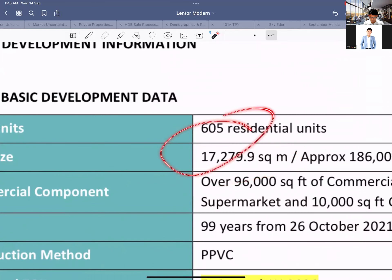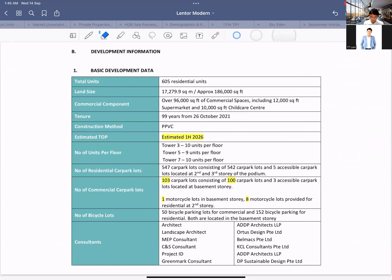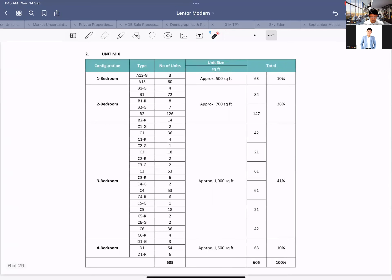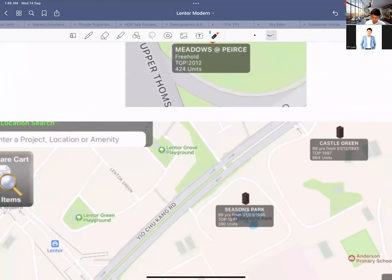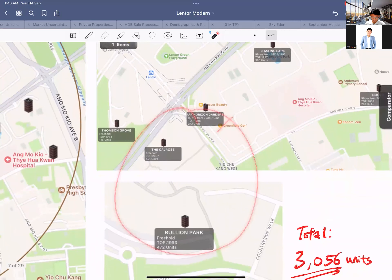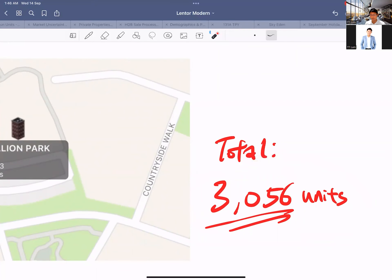Basic information: you've got your land size which is quite okay, your unit number, your formation, and it's probably going to be done around 2026. Unit mix is roughly this breakdown, with the majority being towards the three-bedrooms and two-bedrooms. Looking at the surrounding competition within the one-kilometre radius, we've got all these developments and when you add them together it's already 3,000 existing units, which is fair enough.